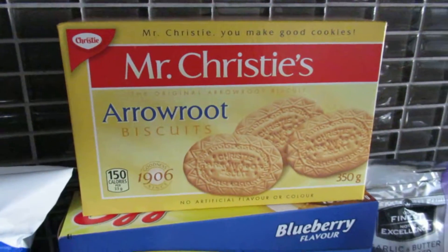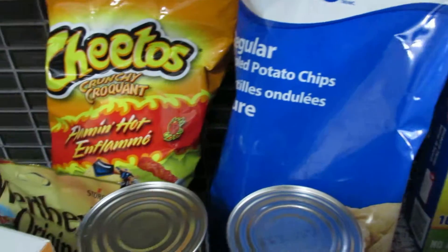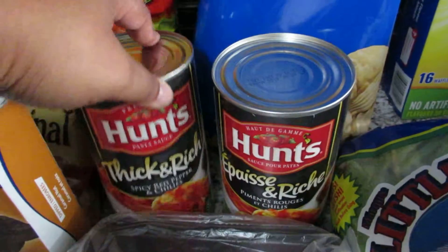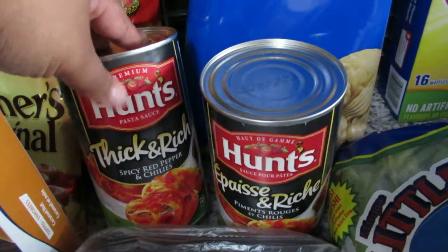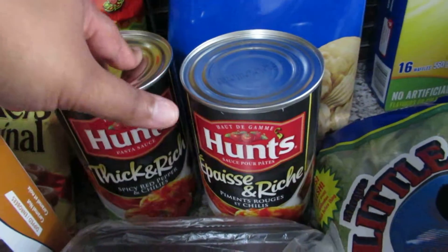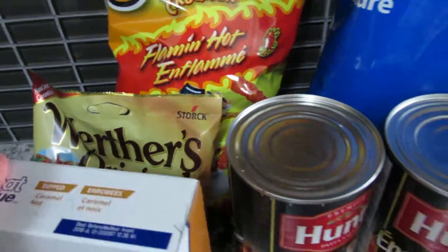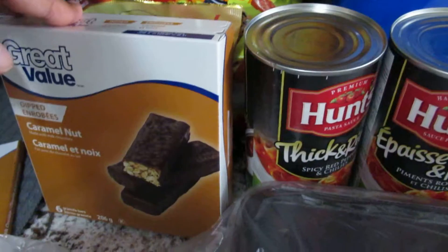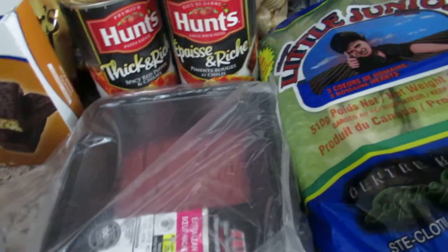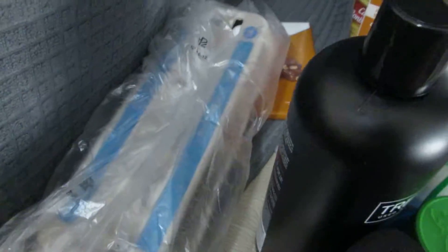And these arrowroot cookies, then some chips and Cheetos. I got these — a favorite pasta sauce I use for chilies as well as pastas, so I just got two. Got some Werther's Originals, it's been a long time since I got those, a granola bar, and I needed some ground beef so I got that and some eggs.